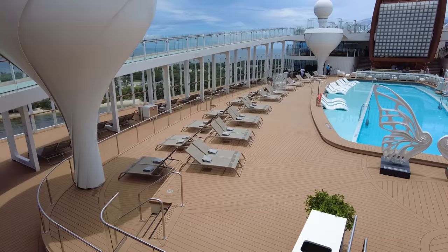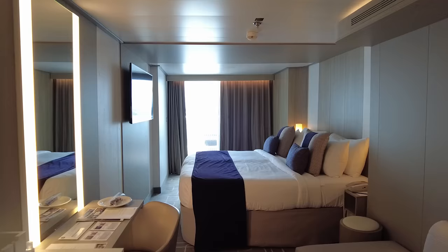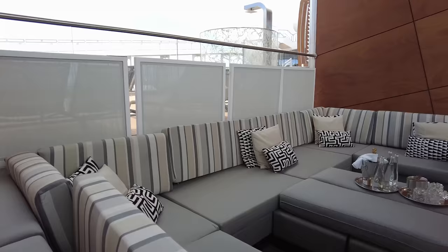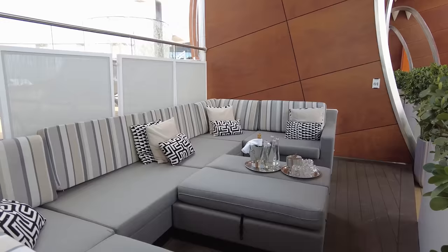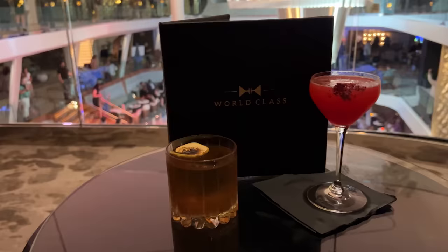Even if you've sailed with Celebrity Cruises in the past, there have been several recent changes that you need to know about. Top among that list is the new pricing structure, the All Included Pricing. Celebrity Cruises launched a brand new pricing structure back in 2020. Referred to as Always Included, the new fares included several add-ons that are typical upcharges on mainstream cruise lines. The program has evolved over the last few years, and the cruise line still offers the ability to upgrade to what's now called the All Included Fare. As of October 2023, the All Included Fare includes a classic drink package and Wi-Fi.